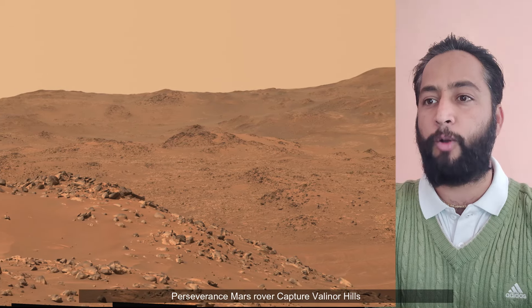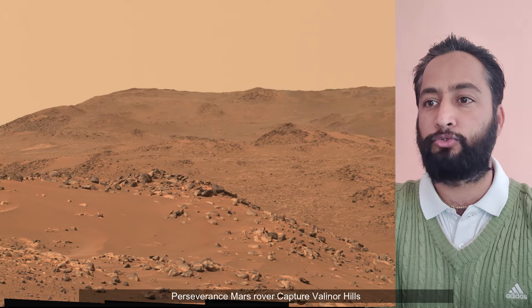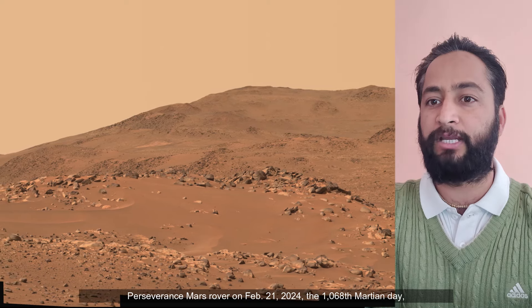Subsequent NASA missions, in cooperation with the European Space Agency, would send spacecraft to Mars to collect these sealed samples from the surface and return them to Earth for in-depth analysis.